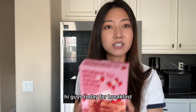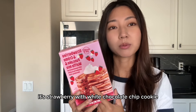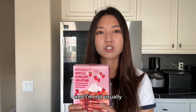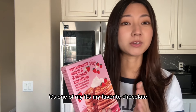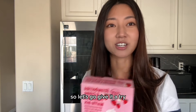Hi guys! Today for breakfast, I'm trying out this new pancake mix from Trader Joe's. It's strawberry with white chocolate chip cookie. I'm usually not a big fan of strawberry just because the fruit is not very sweet, and I'm also not a fan of strawberry flavor because I do feel like it tastes artificial. But I do like white chocolate — it's one of my favorite chocolates. I heard great things about this pancake mix, so let's go give it a try.